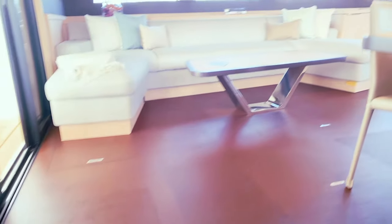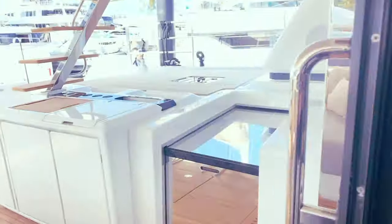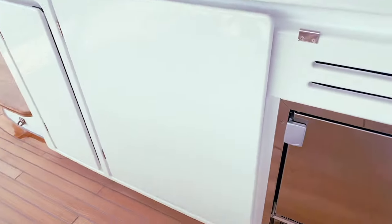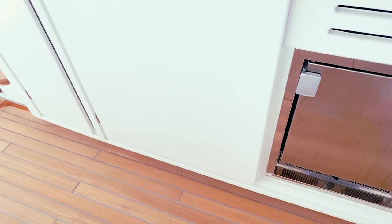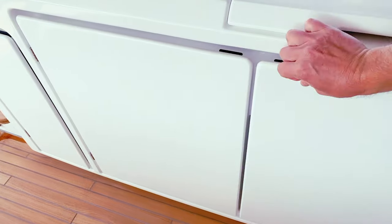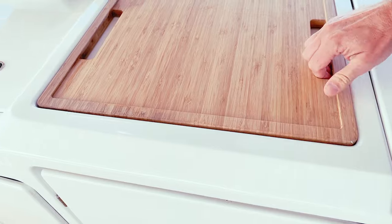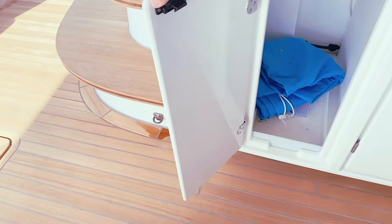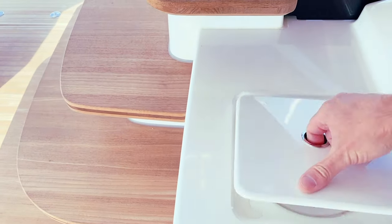A few features here in the cockpit: you've got an ice maker there, a large refrigerator, and all that hides away very, very nicely, as well as a sink, a food prep tray, and an area for storage or a waste compartment. You can actually access the waste from the top — this is nice.